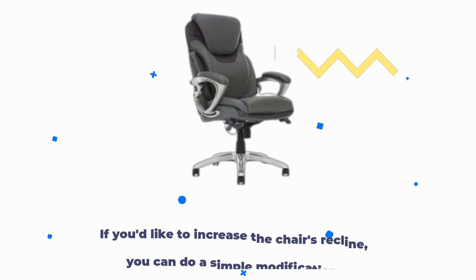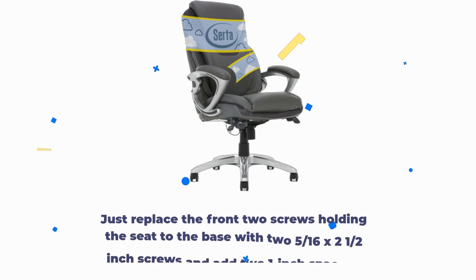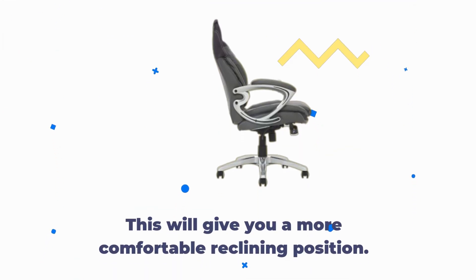If you'd like to increase the chair's recline, you can do a simple modification. Just replace the front two screws holding the seat to the base with two 5/16 x 2.5-inch screws and add two 1-inch spacers. This will give you a more comfortable reclining position.